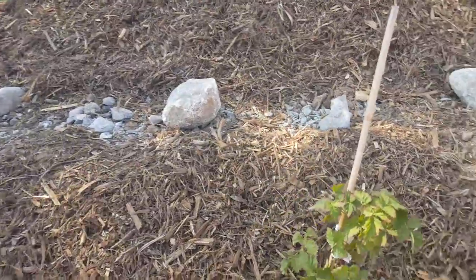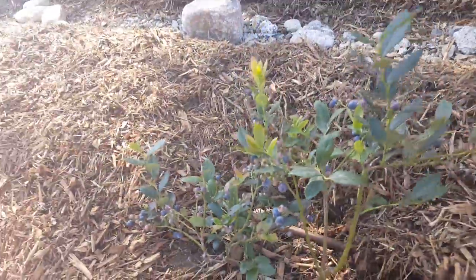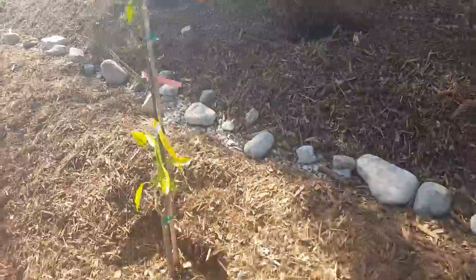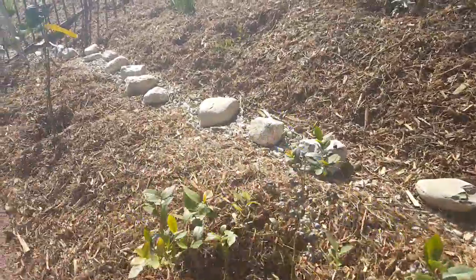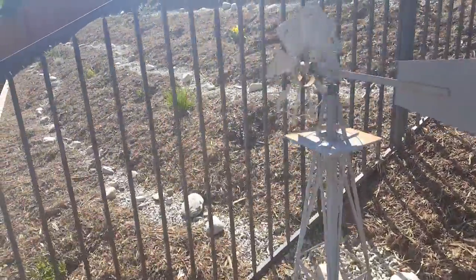We got some berries down here — blueberries — and more berries over here, raspberries, more citrus, berries, more citrus. And then pollinator plants all back here.